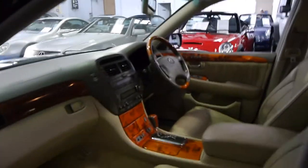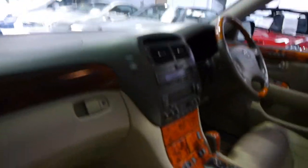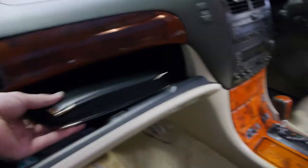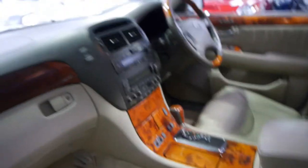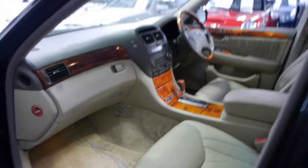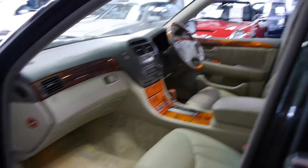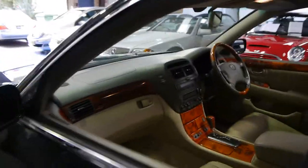If you're looking for something which is ultra-reliable with every option you could ever dream of — here are the logbooks as well — you just can't go past one of these. It's always been serviced. You can see sometimes when someone's gone and put the most expensive tyres you can buy on a car, they generally don't skimp on other things.